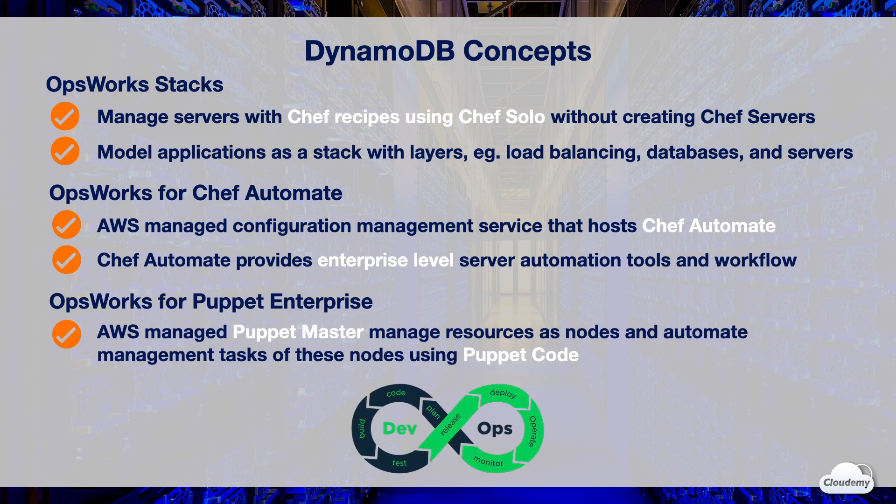OpsWorks for Puppet Enterprise is a configuration management service with automation tools from Puppet Enterprise for infrastructure and application management using Puppet code. Puppet Enterprise offers AWS-managed Puppet Master servers that enable you to manage nodes and serve as a central repository for Puppet modules. Puppet modules are reusable units of Puppet code that contain instructions about how your infrastructure should be configured. If you have already used Puppet, you can seamlessly switch to OpsWorks for Puppet Enterprise and work with your existing Puppet code.